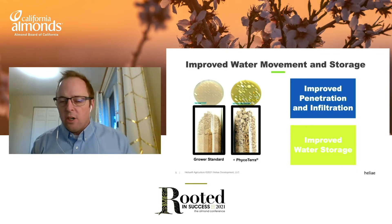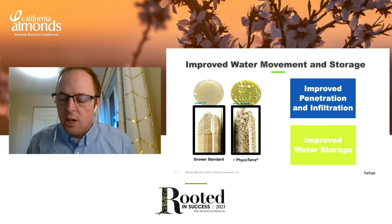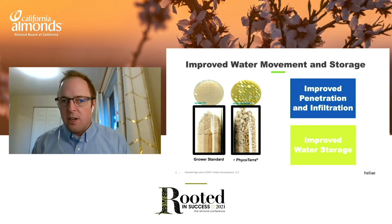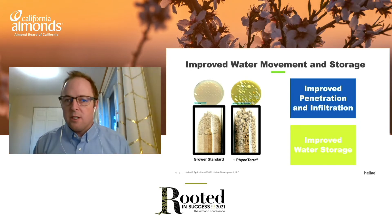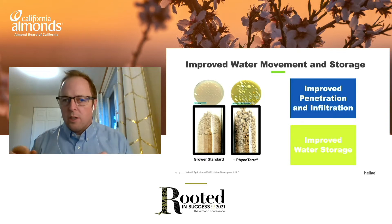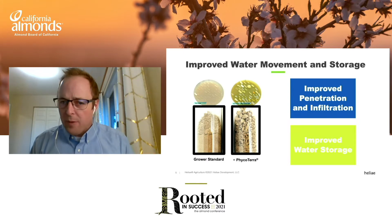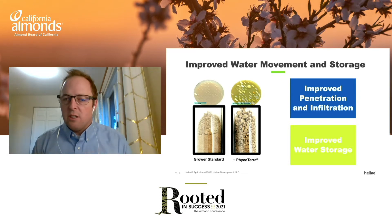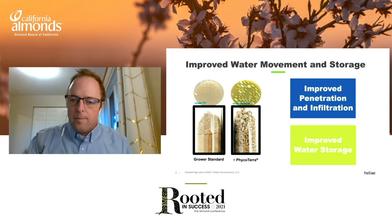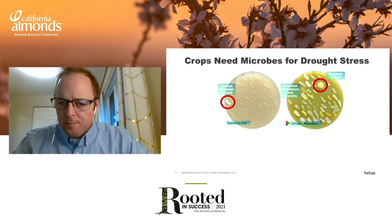Let's talk about the relationship between microbes improving your soil health — the aggregation I mentioned — and drought. It really comes down to water movement and water storage. To get through a drought, you've got to get moisture into the ground, whether from winter rainfall or your irrigation system. A well-structured soil with a great microbial community will help get more water into the ground. At a microscopic level, you can store more water around soil particles and in pore spaces, increasing your water holding capacity — the moisture you can count on between irrigation events and rainstorms to get your crop through drought.